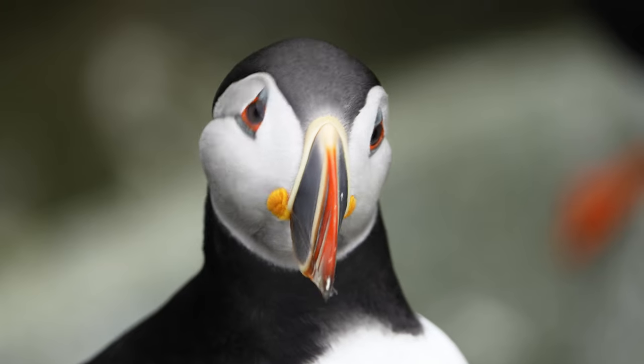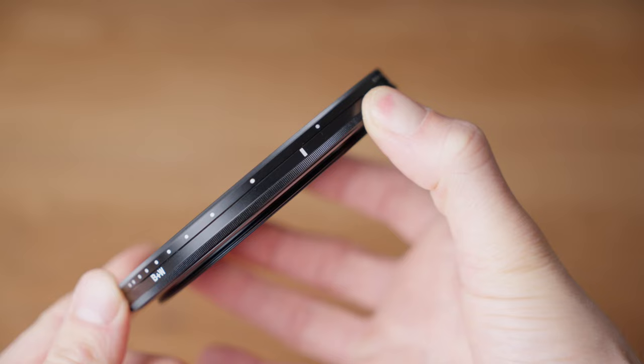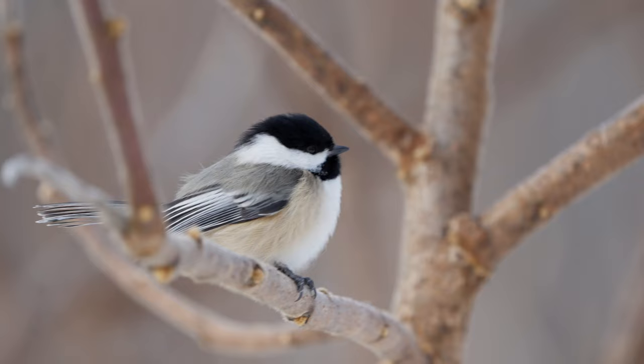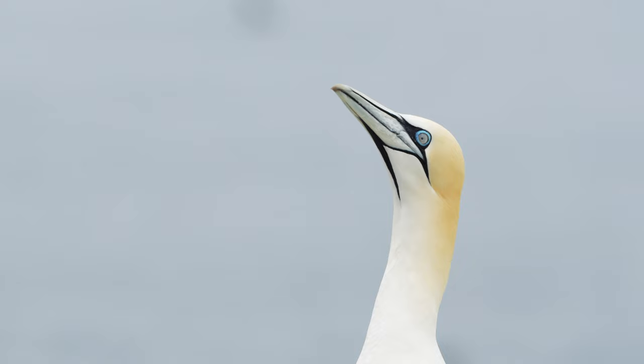Coming up in this video, I'll discuss my must-have wildlife photography equipment in 2024 and why you should leave this one piece of equipment at home. I'll compare gear specs, let you know what I have on my wish list, and explain my decision making when deciding what to pack in my camera bag.